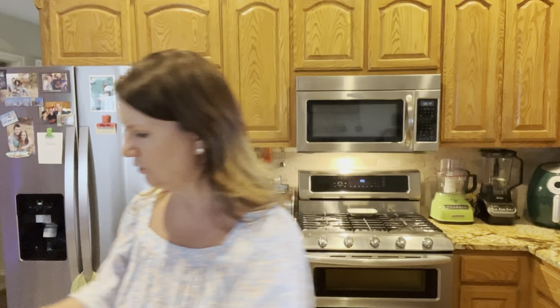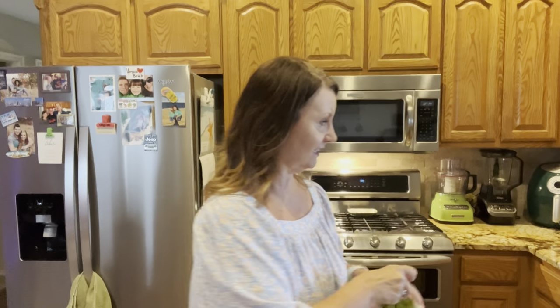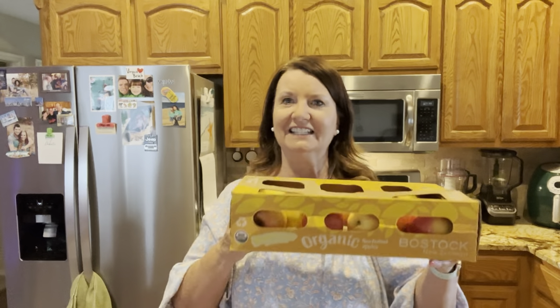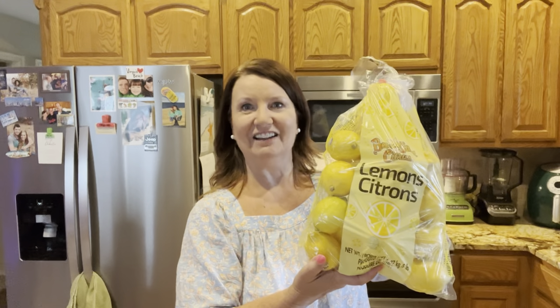And of course they had the same price on their rotisserie chicken — $4.99. So that was good. Got some bananas. They have their apples in containers like this instead of bags. They are organic and these are the Honeycrisp apples. I got a whole bag of lemons because I've been having a lot of lemon water lately with my Jordan Skinny Syrup.